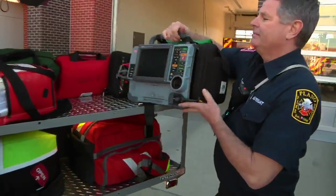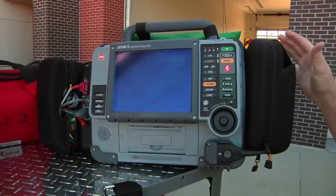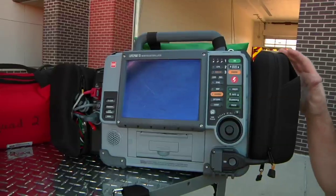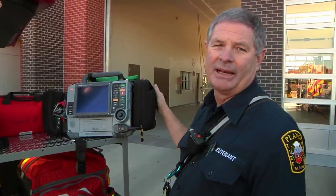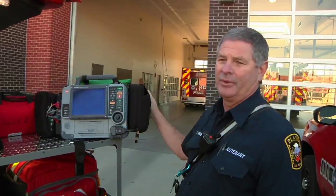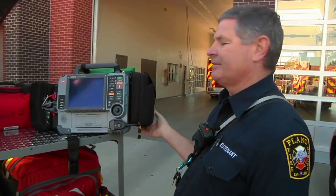We also grab our EKG — this is our LifePak 15 — and we're able to do a regular four-lead EKG or a 12-lead EKG. If somebody has a problem with a heart rhythm, we can transmit that to the hospital and get advice from the hospital.